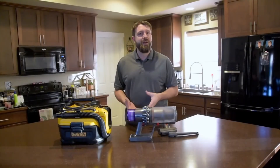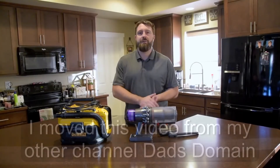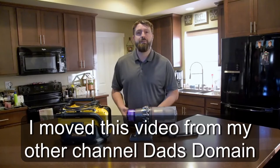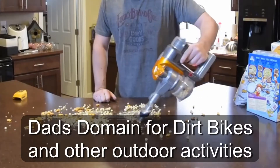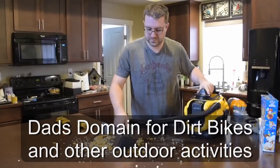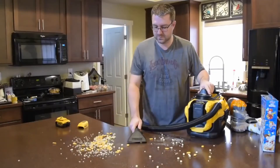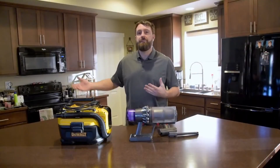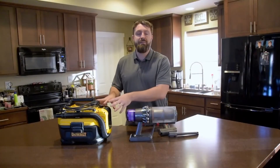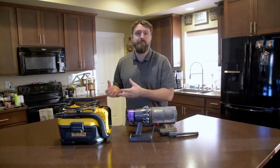A couple years ago I did an unconventional video where I compared one of Dyson's first handheld vacuums to a DeWalt cordless shop vac. While that seemed like maybe not the best comparison, I ended up liking the DeWalt cordless shop vac more than that Dyson handheld. So for the last three or four years, this has been the main vacuum in our house for quick pickups.